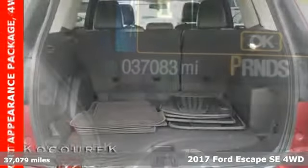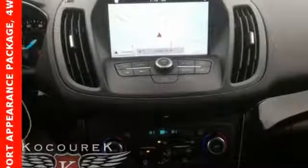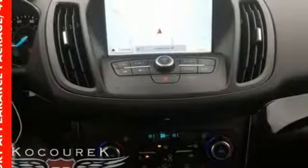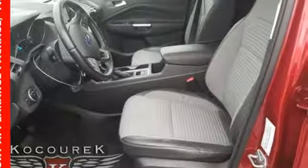And it comes with all the amenities you need: streaming audio, remote engine start, dual zone climate control, rear parking sensors, wireless phone connectivity, and front heated bucket seats.